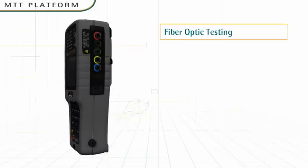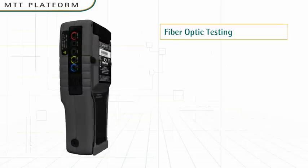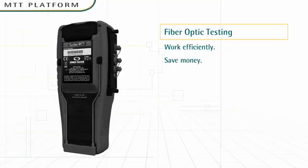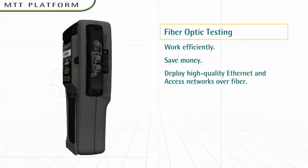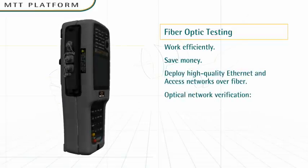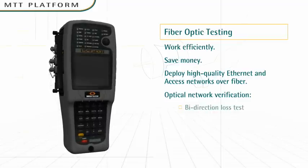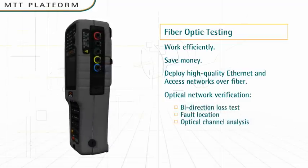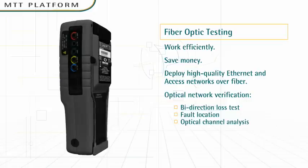Fiber testing is very labor-intensive, but with MTT, your technicians can work efficiently and save money. MTT is ideal for deploying high-quality, high-bandwidth Ethernet, transport, and access networks over fiber optics. Technicians can verify the optical network at different levels.